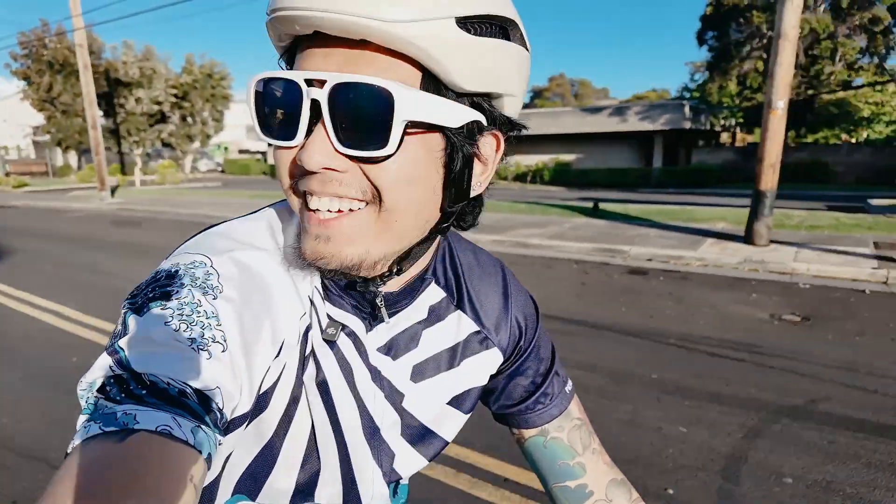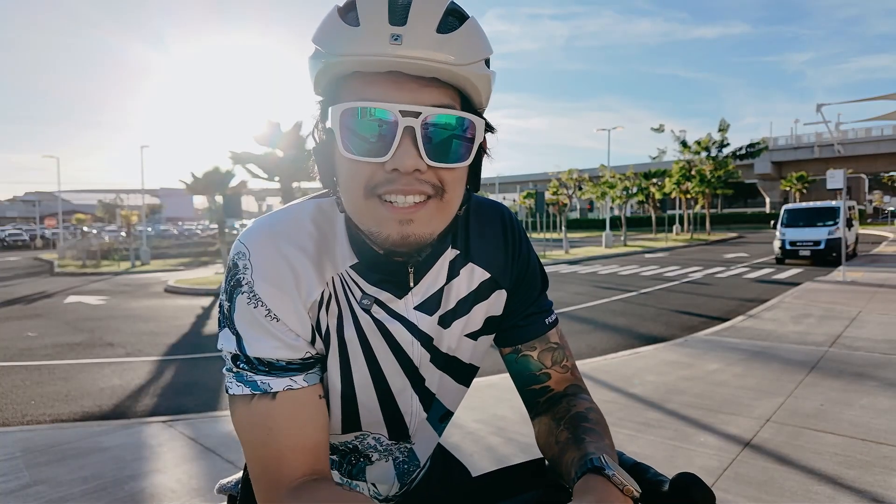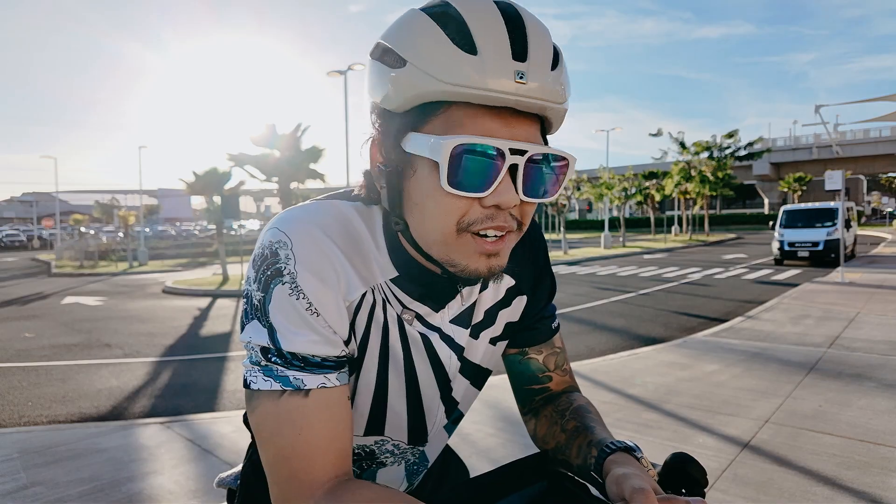If dash cams are essential for cars, then why not for cycling? Hey everyone, Harold here, also known as .pod. I'm a game streamer who's been venturing into the world of fitness through running and cycling, and it's been fun so far.